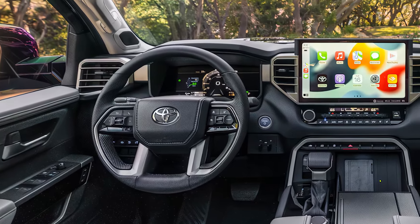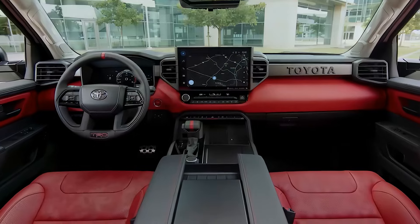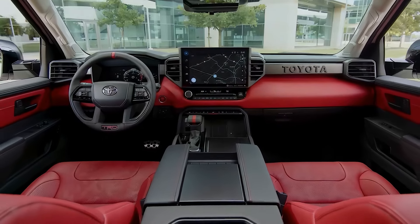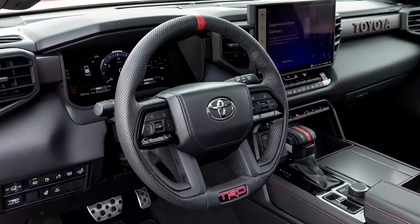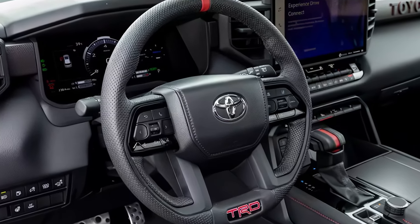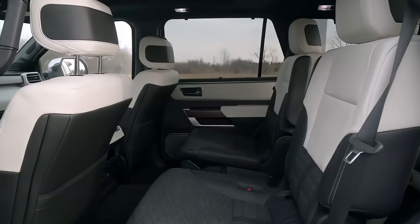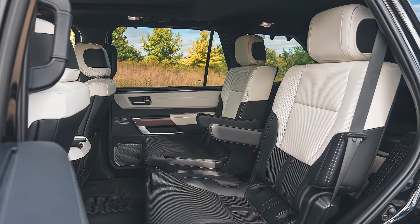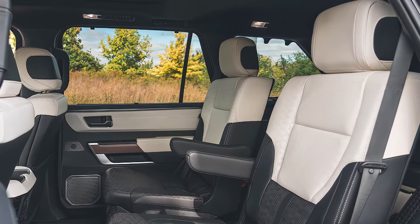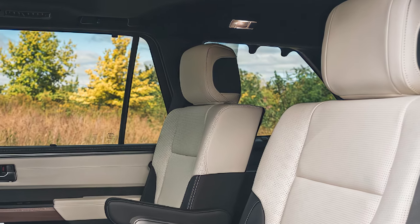Step inside, and you're greeted by a spacious interior with seating for up to eight, depending on the configuration. The cabin is thoughtfully designed with quality materials, soft-touch finishes, and ample storage options. The second- and third-row seats offer a lot of legroom, making long road trips comfortable for everyone, kids and adults alike. Plus, the panoramic moonroof and premium sound system options add an extra touch of luxury.